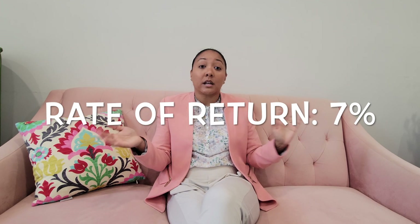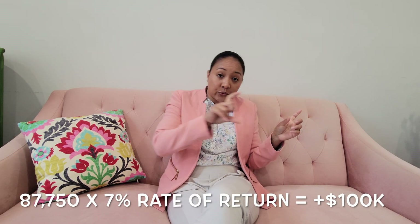This is how you're going to get to $100,000. Assuming there's an average rate of return of 7% — and most 401ks in the last 30 years have gained 7% annually on average, depending on the stock market — your account grows an average of 7% per year. Then that $87,750 over four years is going to equal over $100,000. And that's how you get to $100,000 in four years, investing in your 401k by maxing it out and getting that employer contribution money.